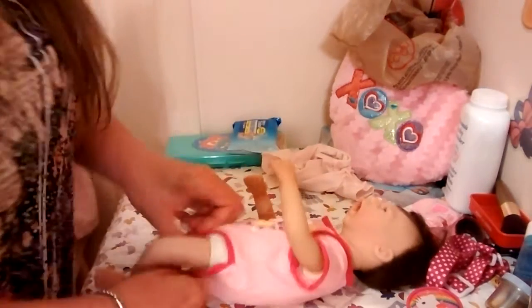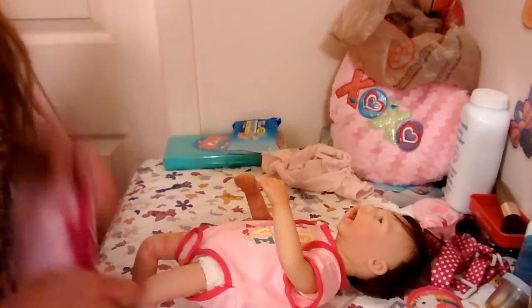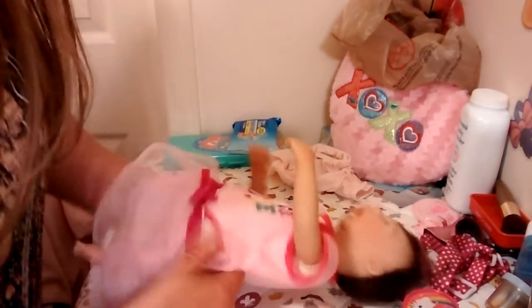Let's put the trousers on here. Oh my gosh, look at that! Let's take a look.